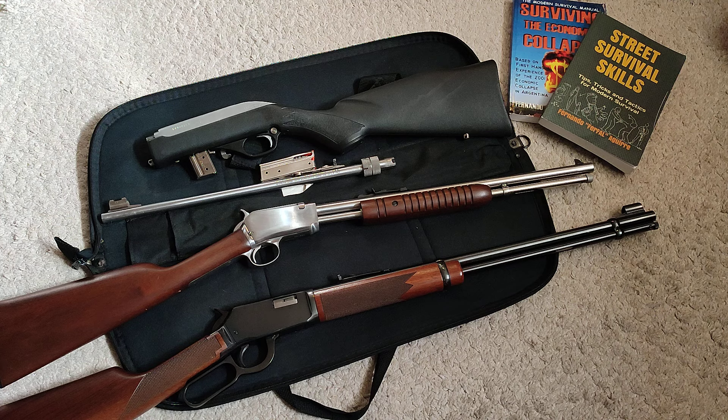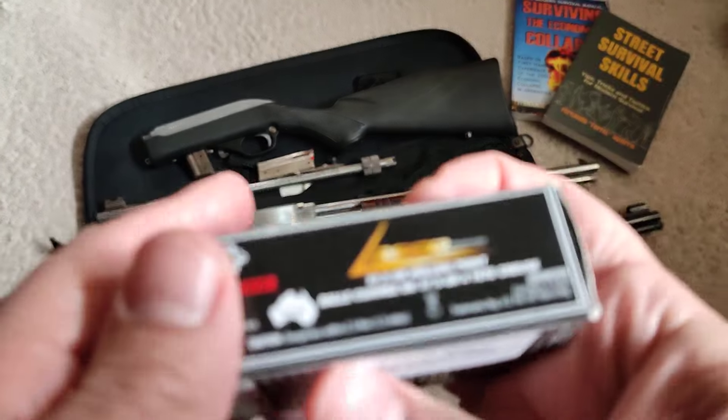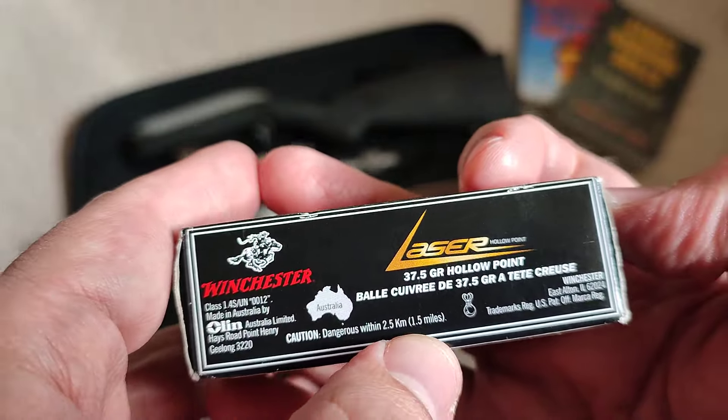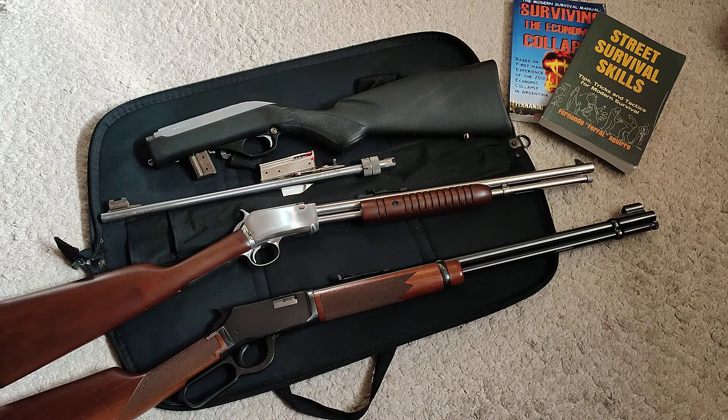As long as you do your job, the gun will deliver. The effective range of a .22 — the box actually says caution: danger within 1.5 miles. And they're not exaggerating.